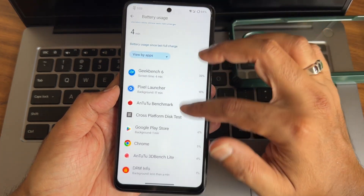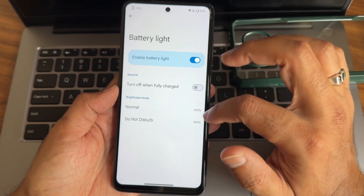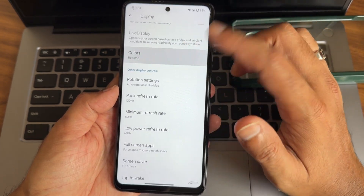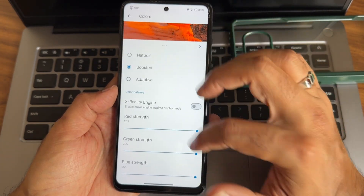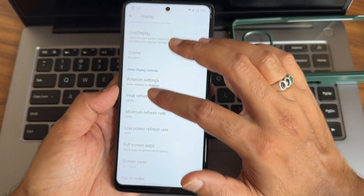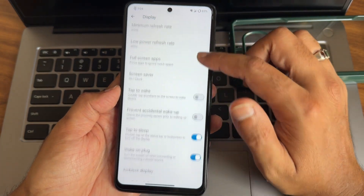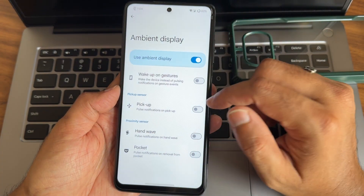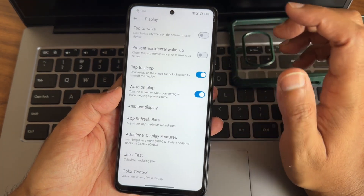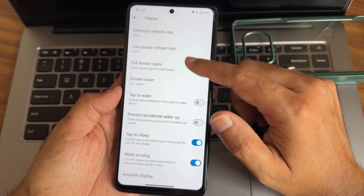Charging control is there, battery light options are available. Display settings give you all the necessary options - colors, X-ray engine, RGB strength adjustment, low power refresh rate, minimum refresh rate, and peak refresh rate. Tap to wake and tap to sleep options are also given. Ambient display is also working fine.